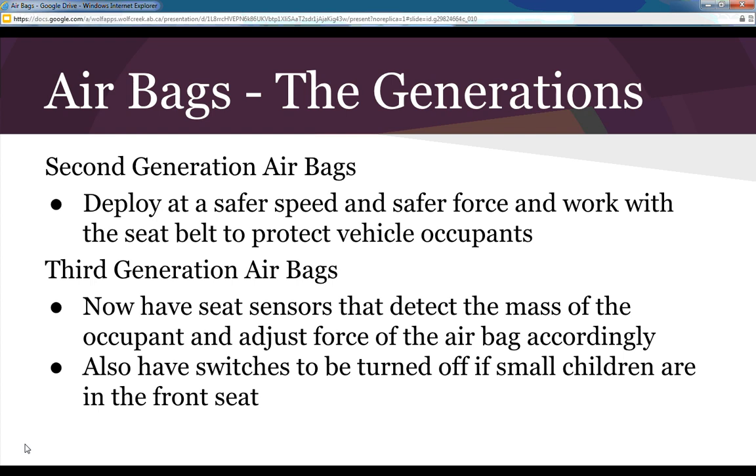Second-generation airbags have been developed, and this is what a lot of our vehicles have today. These deploy at safer speeds and with safer force, and they work with the seat belt to protect vehicle occupants. They are tailored in different positions to conform more to your body and take different occupants into consideration.